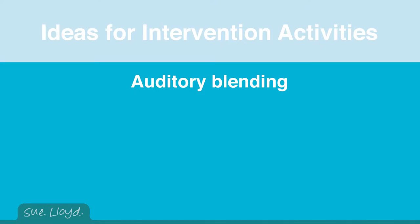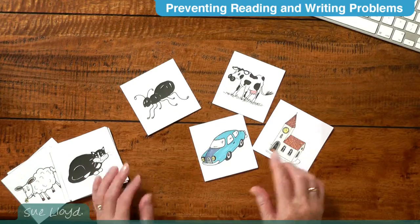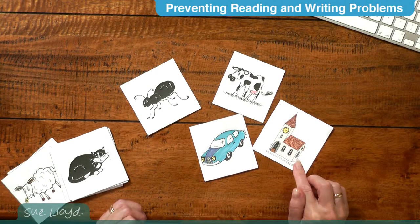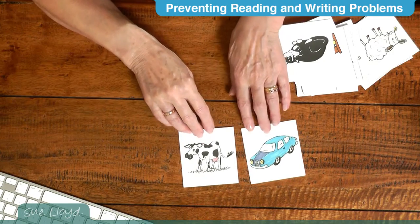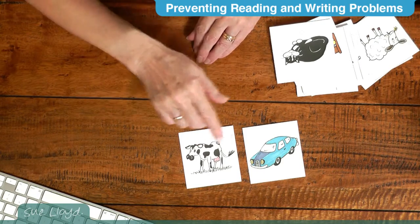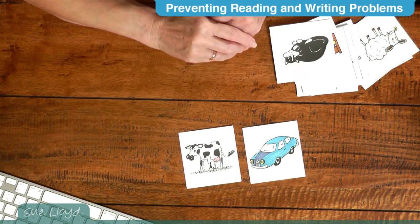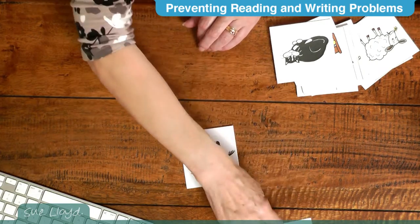It may be necessary to do this with one child at a time. Start with pictures of objects which have two or three sounds in them, like ant, cow, car, or church. Put two pictures down in front of the child and say, 'What are they?' — hopefully you'll get 'cow' and 'car.' Then say, 'Listen, which one is the car?' and with luck the child will identify it and keep that picture.